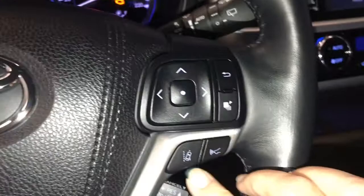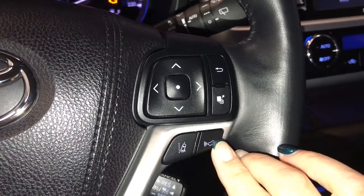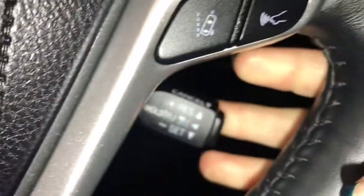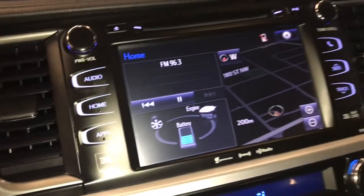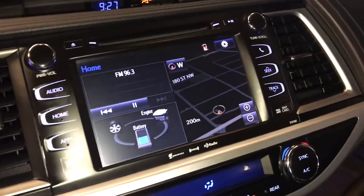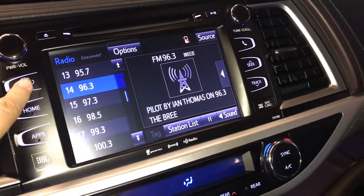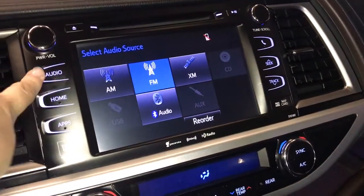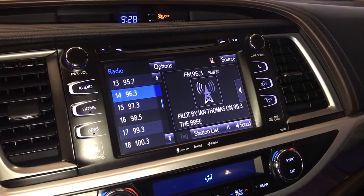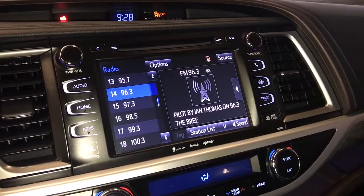On the steering wheel you have audio controls, hands-free communication, lane departure, pre-collision, menu information scroll for your dash, and cruise control. The engine start-stop button is present, along with an 8-inch screen display that can either be a touch screen or operated using the buttons on the side. There is a 12-speaker audio system with AM-FM, satellite radio, and CD player.